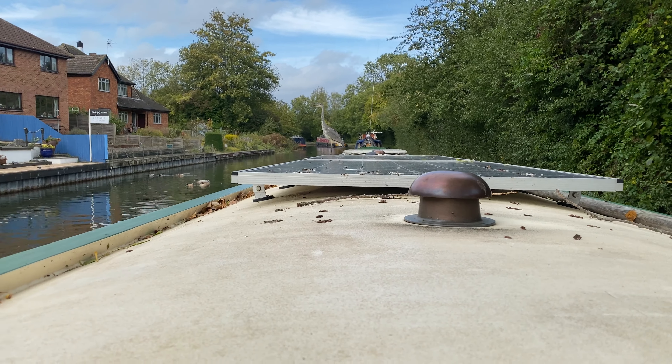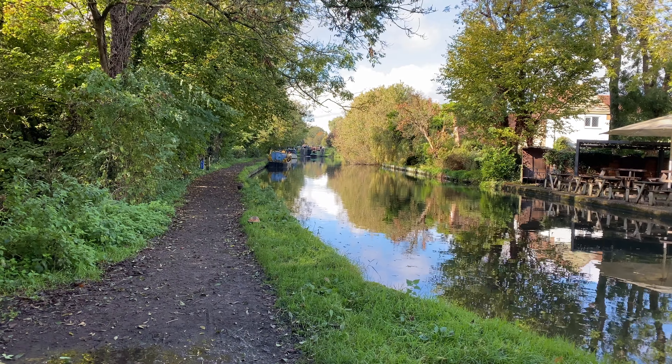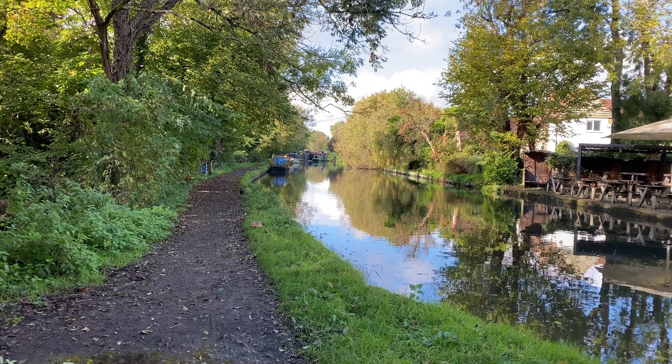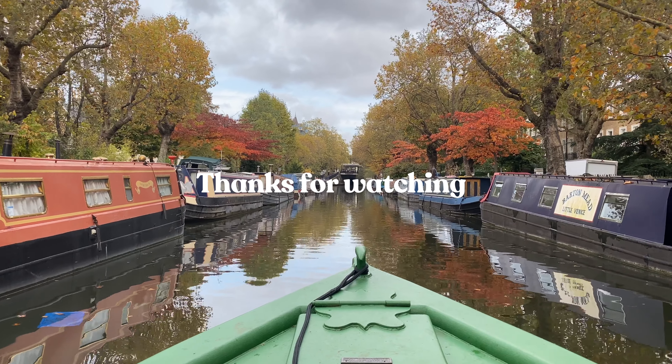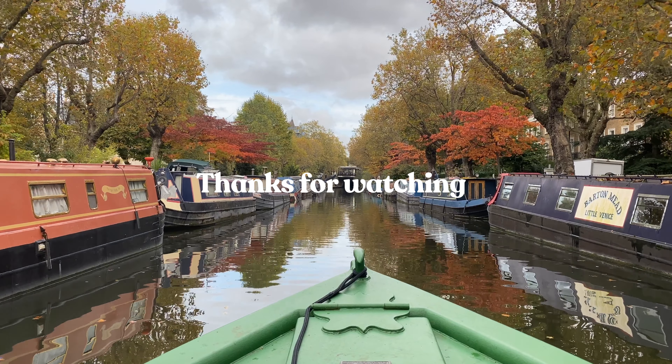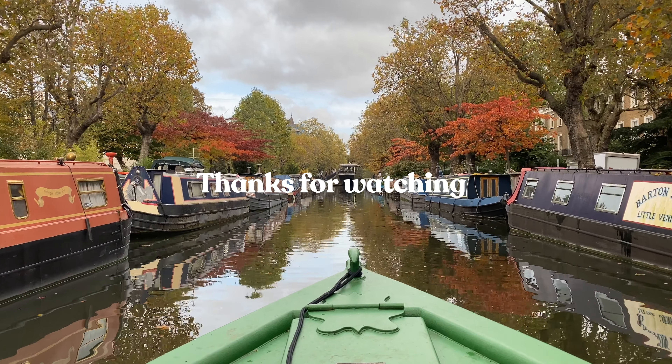We're going to leave that there. Because next week we venture without a child, which is very different. And was... yeah, it was just different. We'll show you what we got up to. Did we make it to Berkhamstead? We'll see you next week. Thank you for coming back here, and thank you for your patience with the video — it's really appreciated. And thank you for all your support and your coffees. We'll see you next week. Bye.